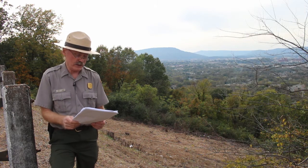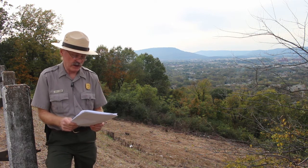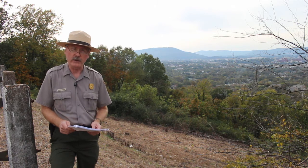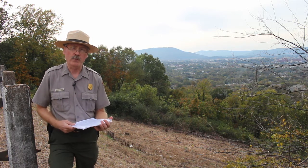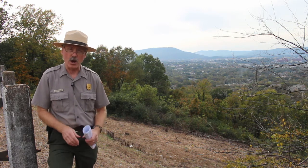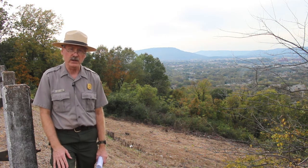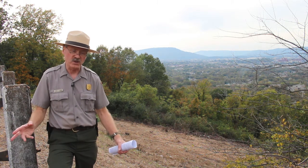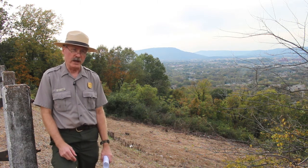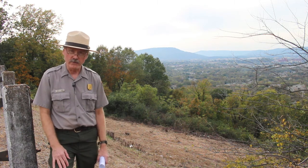In multiple places along this two-mile front, units of the Army of the Cumberland will make it up to the crest of the ridge and penetrate the Confederate line. What seemingly for Bragg was a potentially strong defensive position begins to quickly unravel.